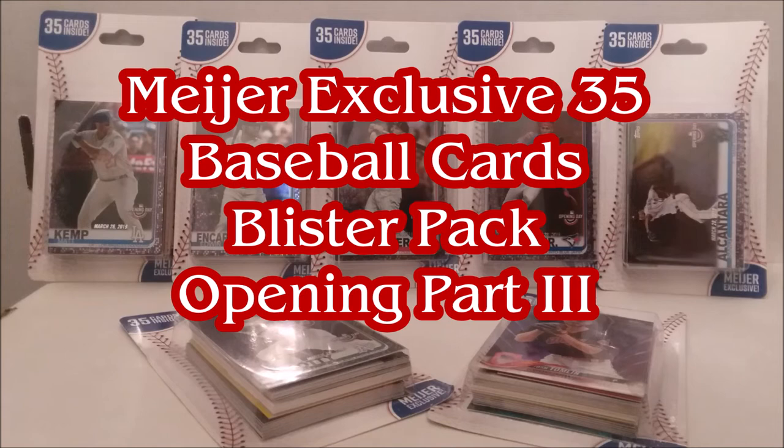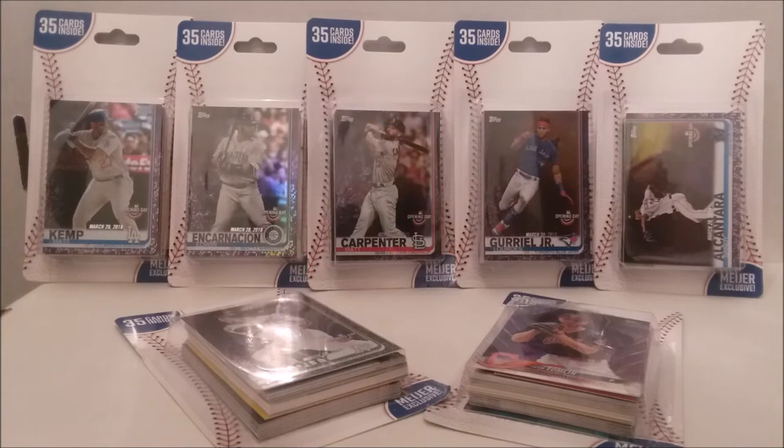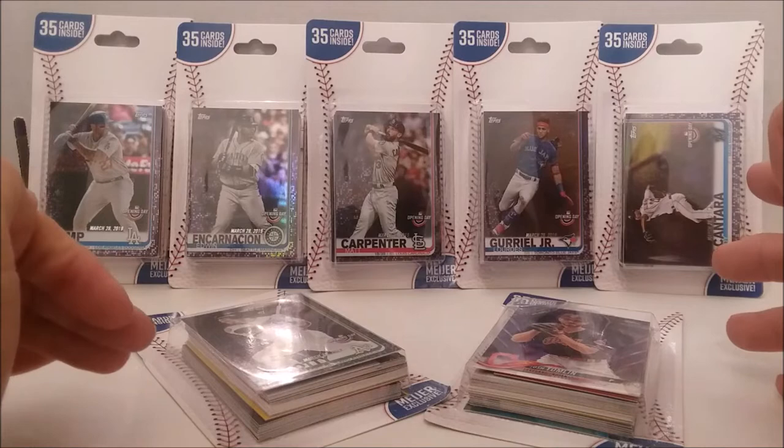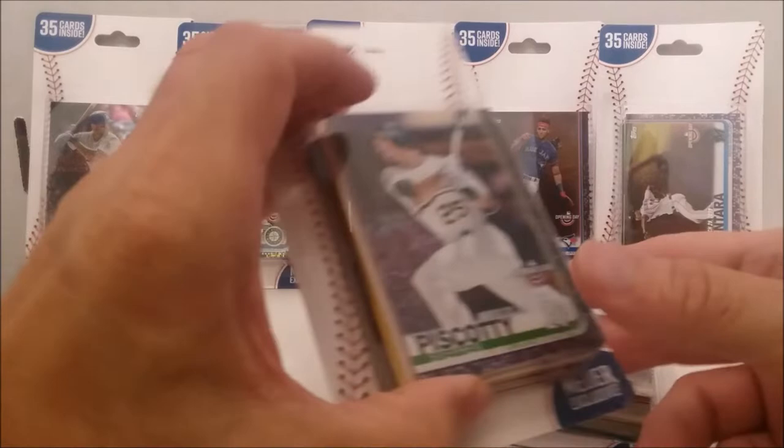Hello, this is Tim from Tim's Cards and Comics with another pack opening, pack rip. What do you see before you right now? It is the Meijer exclusive 35-card packs. I went back out there today — they had some more in stock. I got seven of these, but look what they have on the front this time.